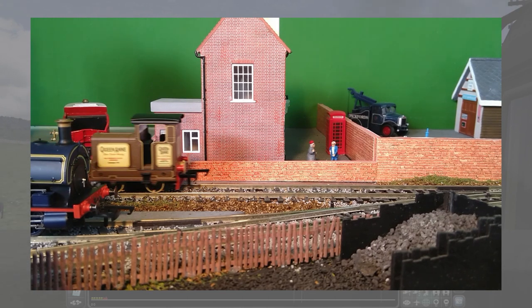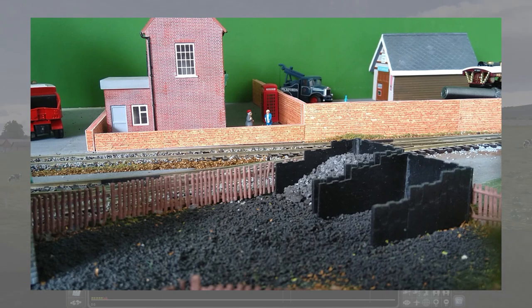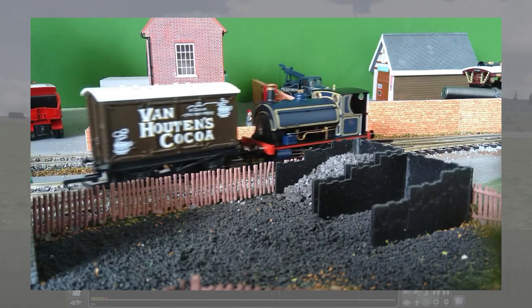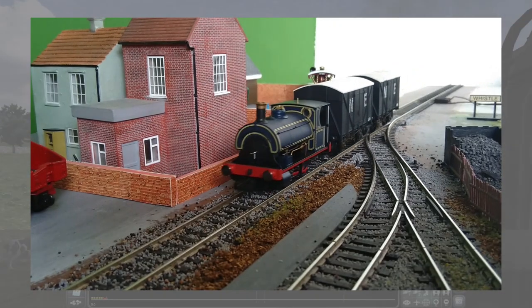A steam locomotive of this size having a rather touch-and-go nature is not uncommon in real life. Unlike Hatton's Barkley, which really does not like pointwork or track joints, the Peckett can move over the points without struggling, and has pretty much replaced the Barkley as the resident 0-4-0 coupled steamer.